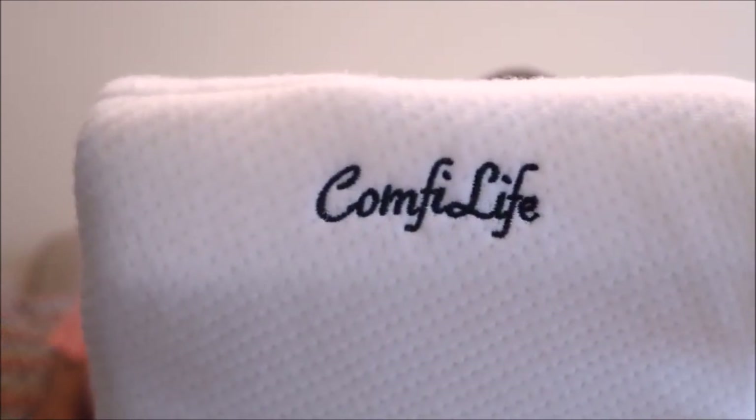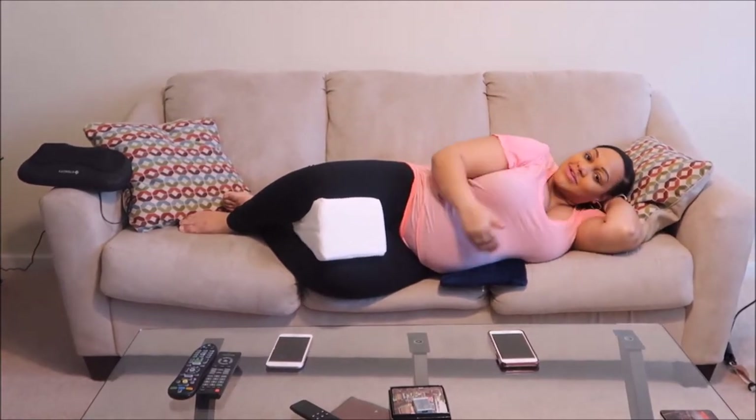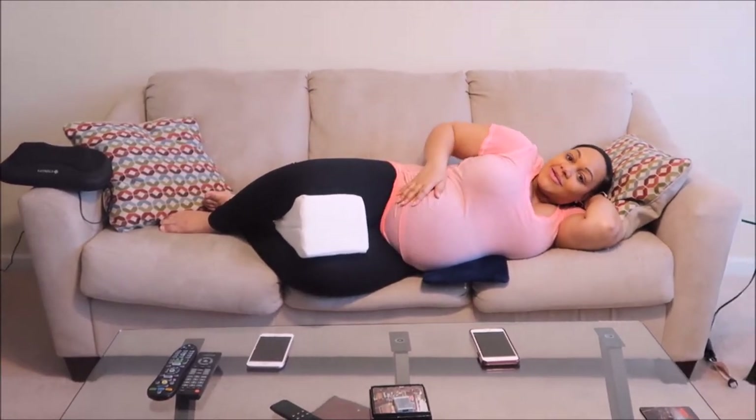We also got this pillow which goes between your knees, by Comfy Life. It's also memory foam. You just put it between your knees when you lay on your side, and you can adjust it — you can move it up between your thighs or down more between your shins. And it's really comfortable.